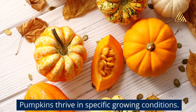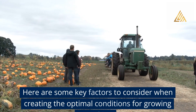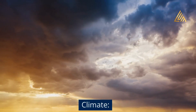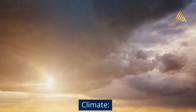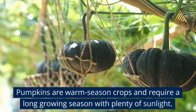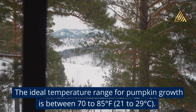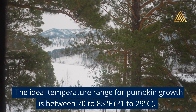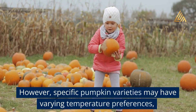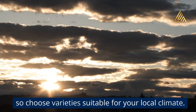What are the best conditions to grow? Pumpkins thrive in specific growing conditions. Pumpkins are warm season crops and require a long growing season with plenty of sunlight. The ideal temperature range for pumpkin growth is between 70 to 85 degrees Fahrenheit (21 to 29 degrees Celsius). Specific pumpkin varieties may have varying temperature preferences, so choose varieties suitable for your local climate.